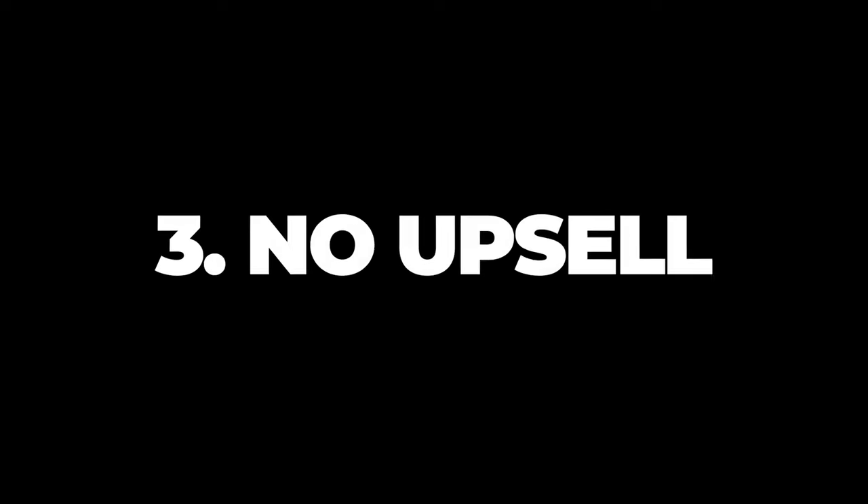Number three: no upsell. Another way that many fintech companies make their money is by recommending products or selling them outright. Monarch Money does neither. That means there's no phone call to dodge once your net worth hits a certain threshold and no recommendations for products that you may or may not actually need.